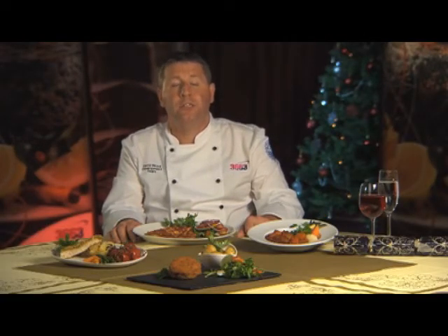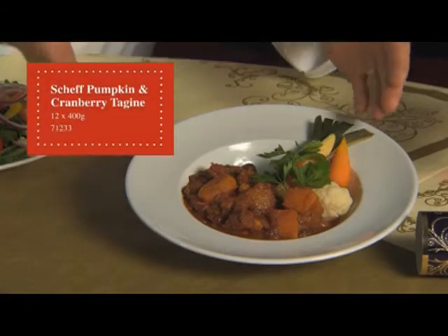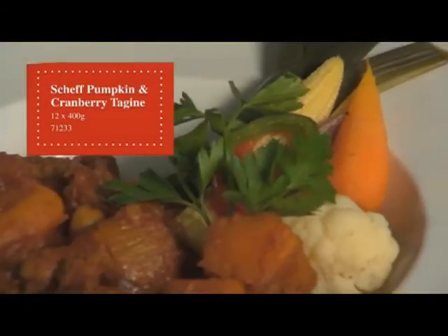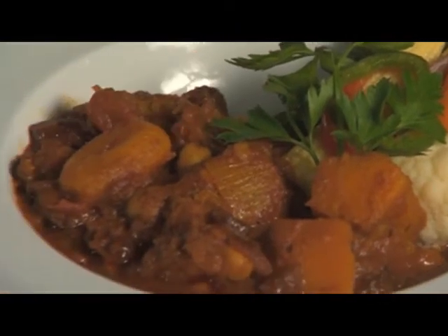The final product is a pumpkin, cranberry and onion tagine — a spiced pumpkin tagine with sweet cranberries, apricots, roasted red peppers, fennel and sultanas. It cooks in 15 minutes and is a hearty, warming dish, delicious on its own or served with couscous.